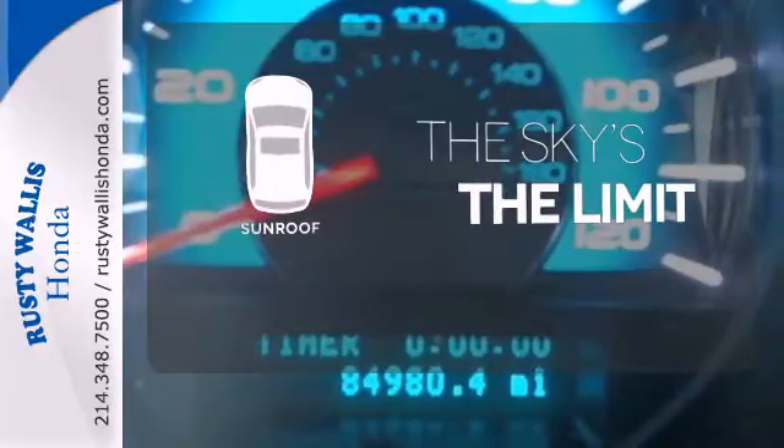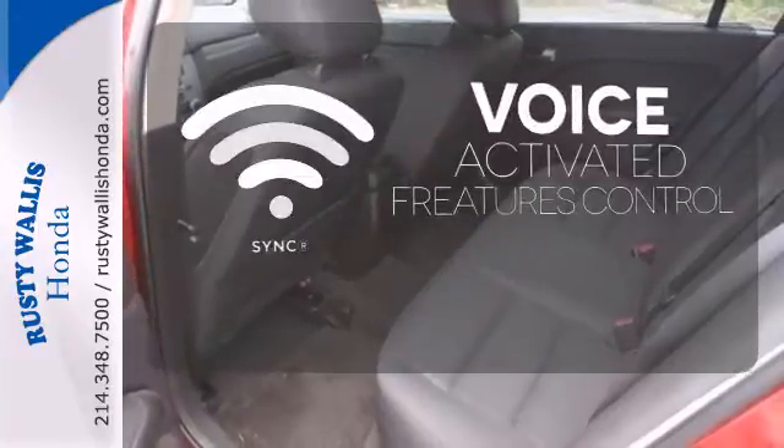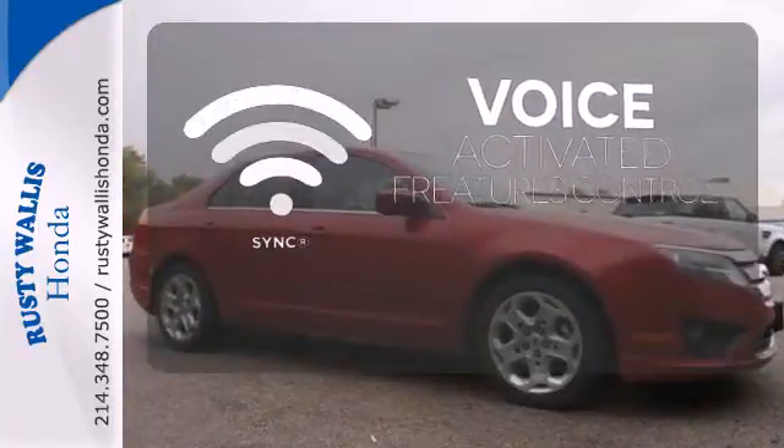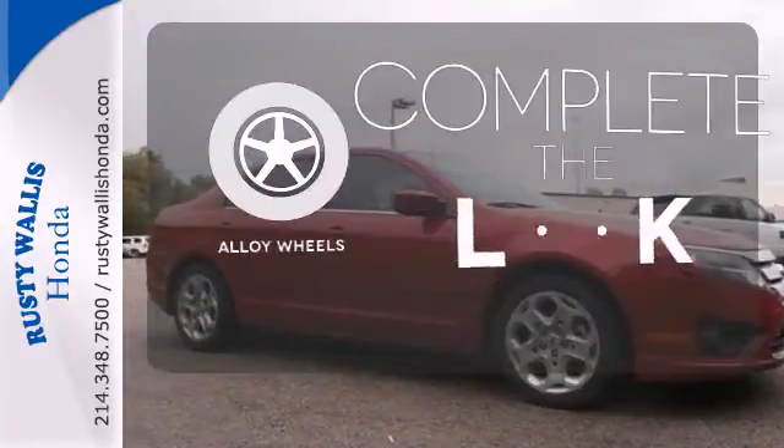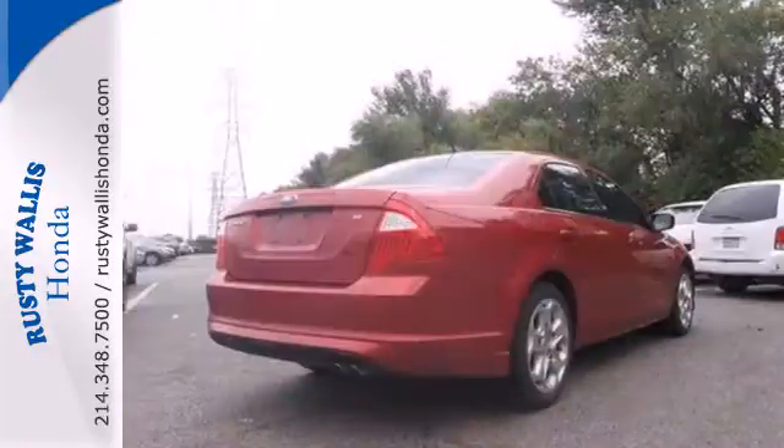Get your daily Vitamin D by opening up the sunroof. Great features are at your beck and call with Sync technology. Your ride is stylish from top to bottom with the alloy wheels.